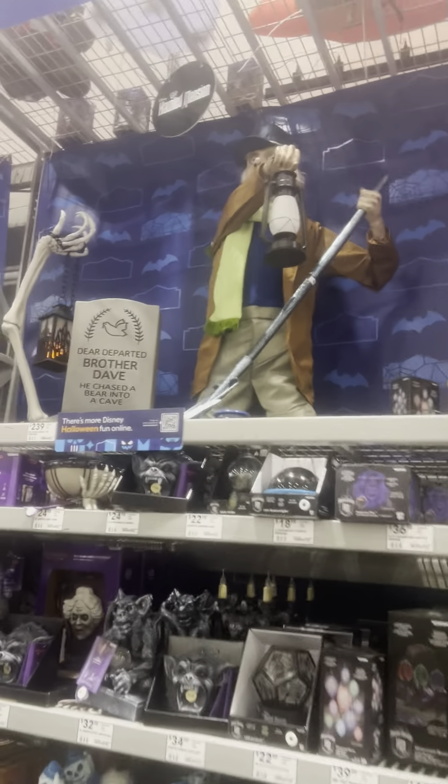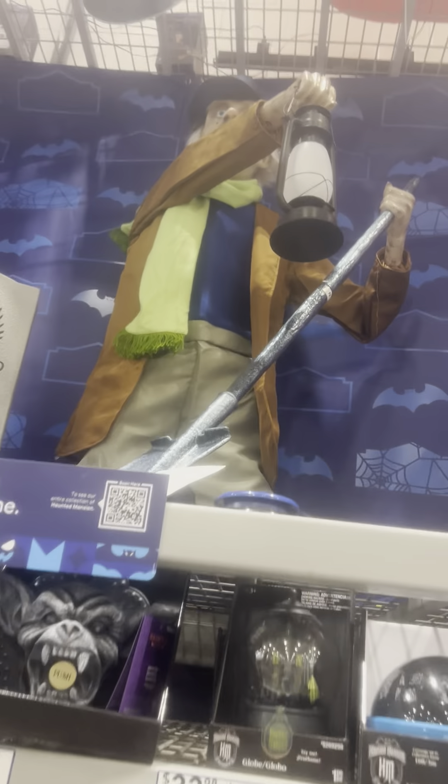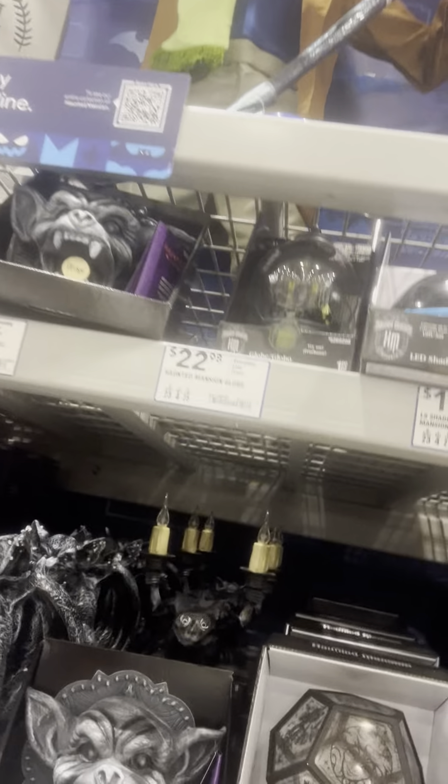We have a haunted mansion section. We have the gravedigger, or the caretaker. For some reason they shortened him — I assume he would not fit in that display.